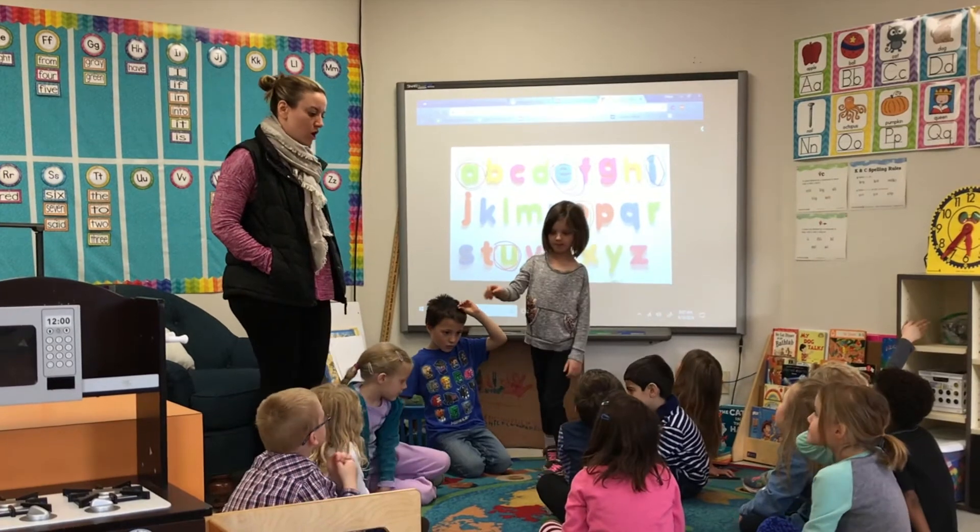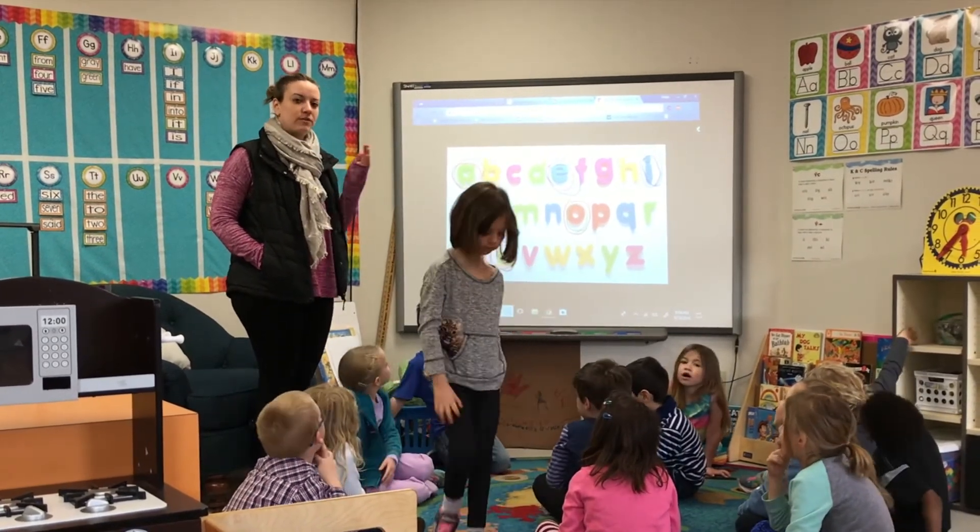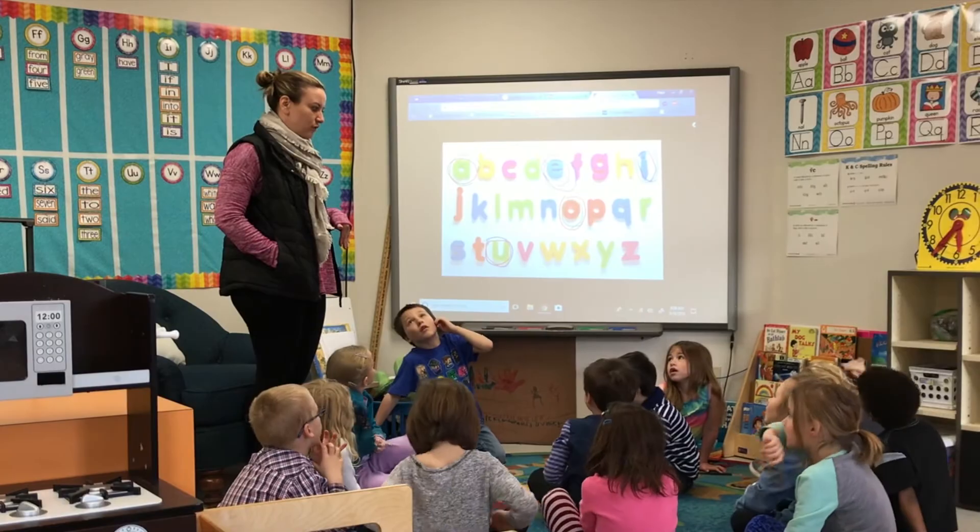Working on those long vowels. We've been working on short vowels up here, now we're working on long vowels. Let's look at the scrolls.